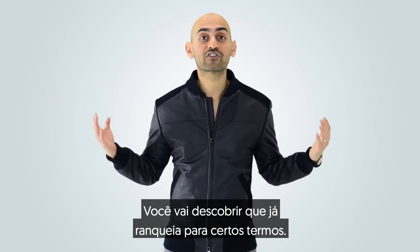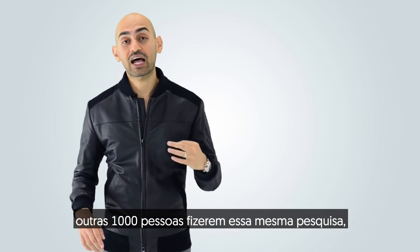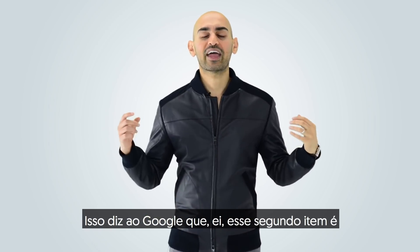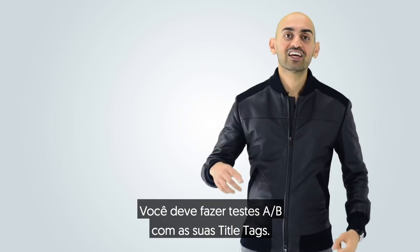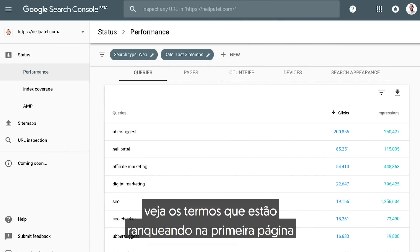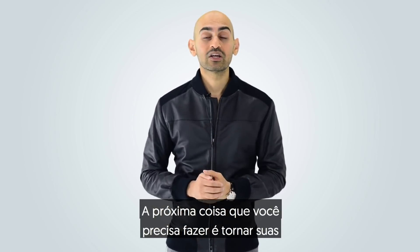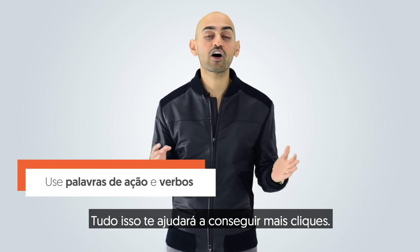What you'll find is you already rank for certain terms. But if you perform a search on Google, and a thousand other people perform that same search, and everyone naturally clicks on the second listing instead of the first, that tells Google that the second listing is way more relevant — so it moves from spot two to spot one. Look at Google Search Console, look at the terms ranking on page one, and see if those terms are in your title tag. If they're not, make sure you add them — it'll help you get more clicks. Make your title tags more appealing by using action words and verbs.